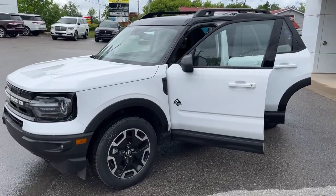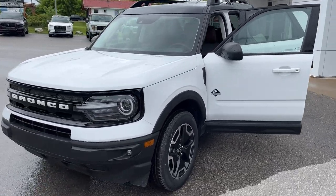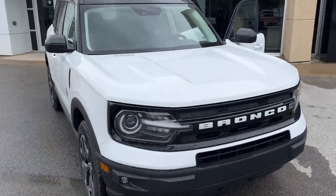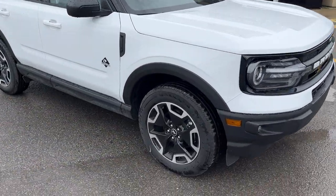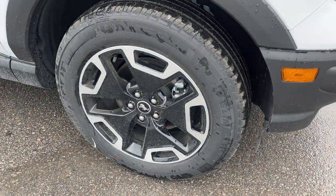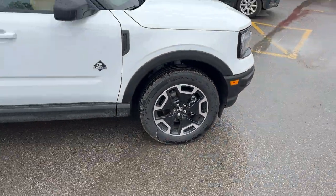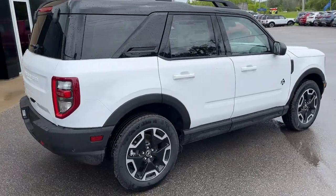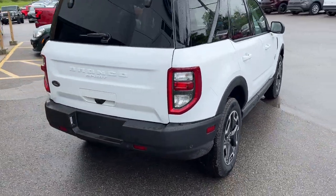2024 Ford Bronco Sport 4x4 Outer Banks, this one's a 300A package in the Oxford White paint — really sharp looking. The Bronco Sport is rolling on 18-inch machined aluminum alloy wheels with Michelin all-season tires, and this one is powered by the 1.5-liter EcoBoost engine, so you get plenty of power here.